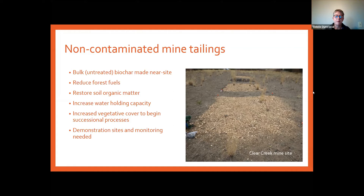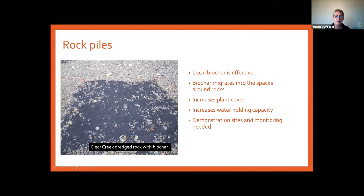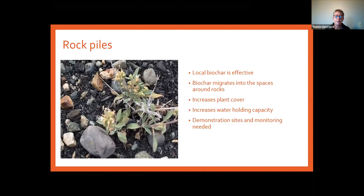Rock piles — we discovered that even rocks can grow plants when you add biochar. The biochar we used on this site was from local mixed conifer feedstock. We spread it on top of the rocks, not really knowing what would happen, and seeded half the plot. In this picture you can see that we actually got some native species to grow — this was one year after. It's not a lot of plants, but we have native plants coming in on these rock piles. The biochar works its way into the cracks between the rocks and begins to serve as a medium for growing plants.